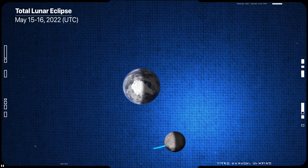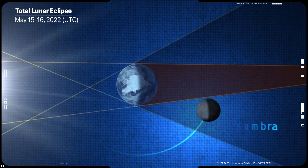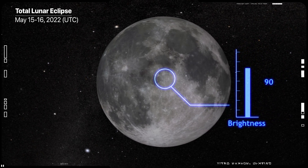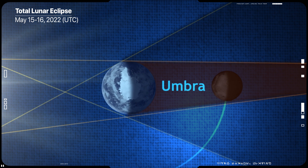First, the moon passes through what's called the penumbra, where the sun's light is only partially obscured. This results in only slight darkening of the moon. As the moon continues along its path, however, it enters what's called the umbra, where all direct light from the sun is blocked.